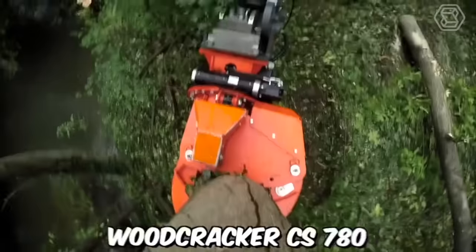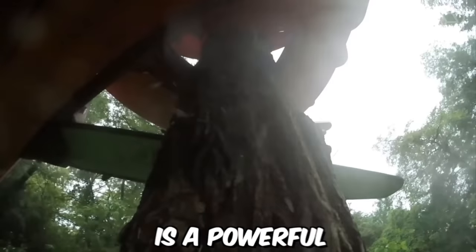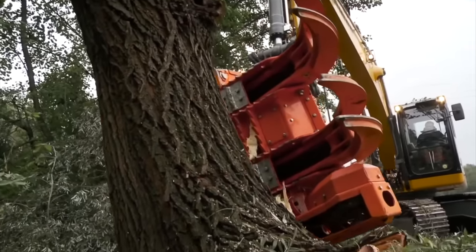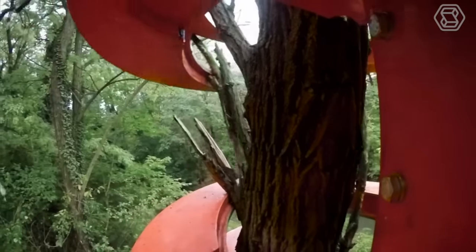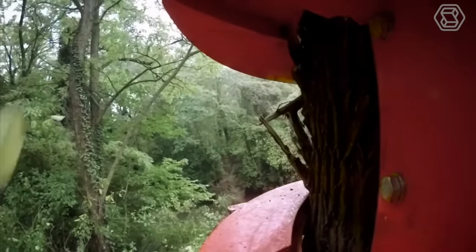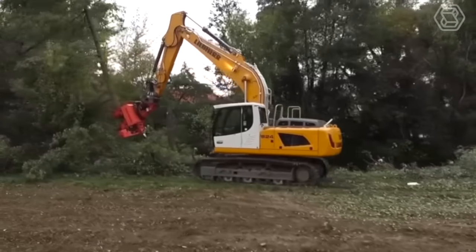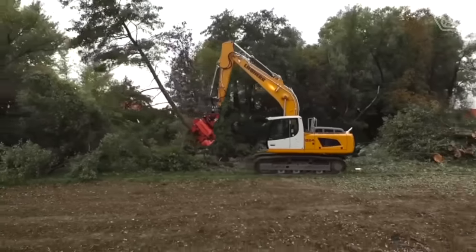The Cut Grapple Woodcracker CS780 is a powerful and versatile forestry attachment designed to make quick work of even the toughest wood cutting and logging tasks. This attachment is designed to be used with a variety of different machines, including excavators and skid steers, making it a versatile addition to any forestry operation.